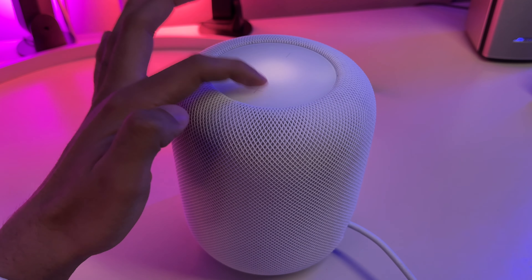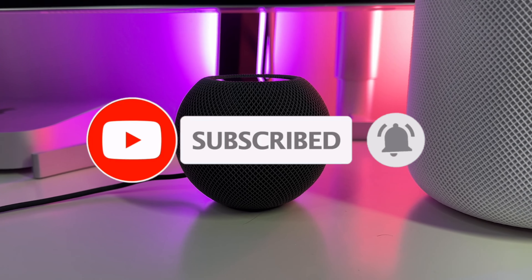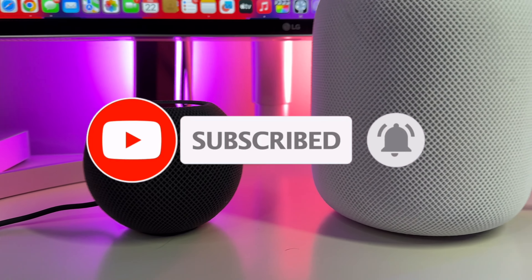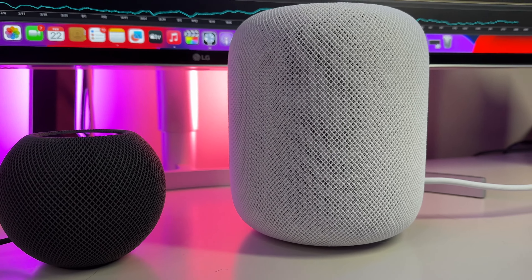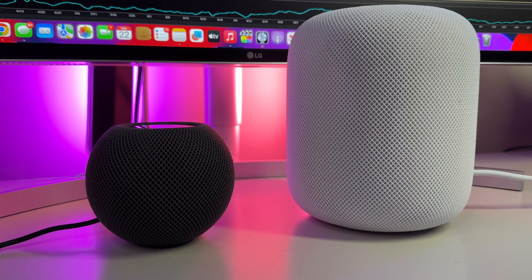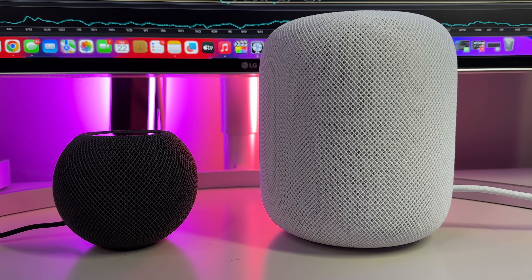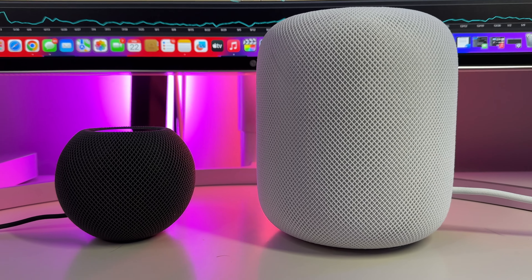Before we begin, I want to invite everyone watching to subscribe to the channel if you haven't already. There's a ton of informative and fun content here ranging from battery drain tests, performance tests, head-to-head comparisons, band reviews, lots of unboxings, and so much more. Also, towards the end of the video, I'll have a speaker test so you can listen to both HomePods head to head.